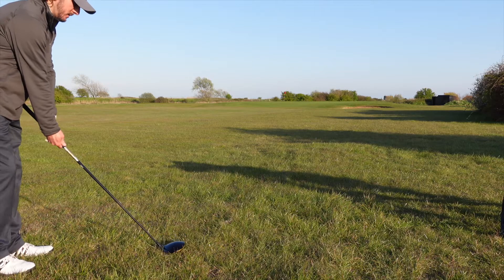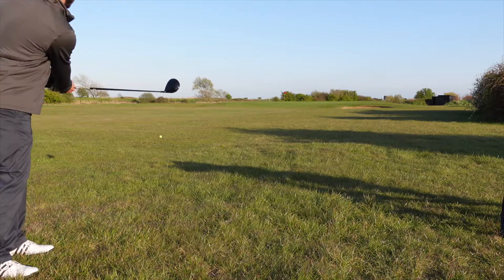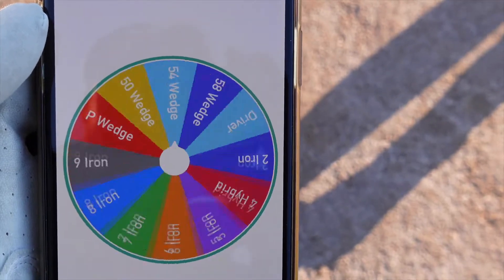With 85 yards left and in the rough I now have driver. I don't think that was too bad of a third shot — it's got me out of the rough and into the fairway. I currently have 45 yards left. The wheel's chosen an 8 iron, which is actually perfect for me. I'm just going to do a little bump and run onto the green. Hopefully we're putting.